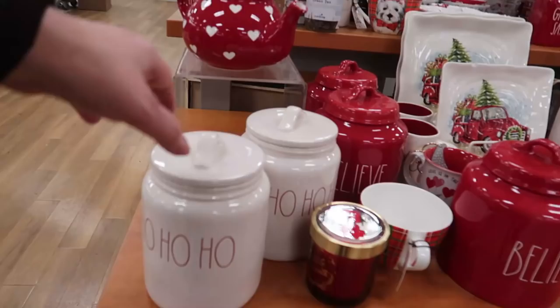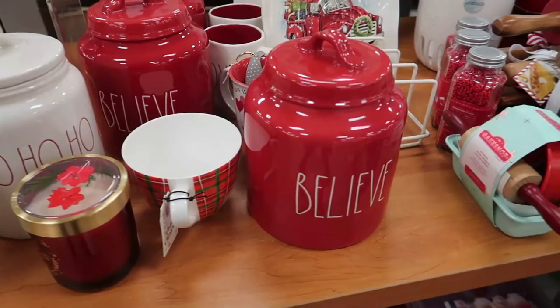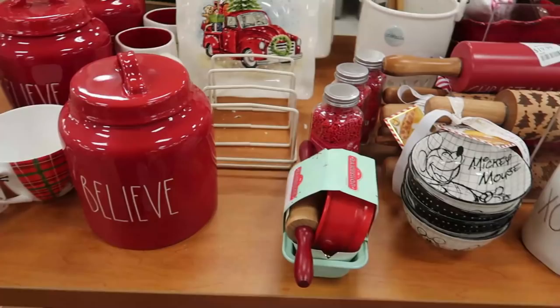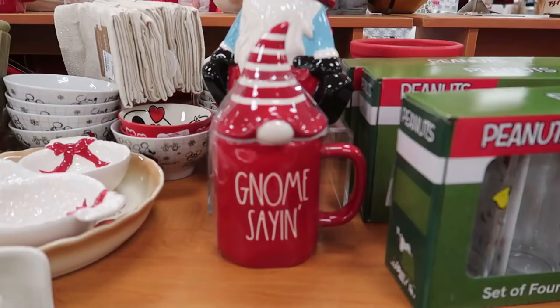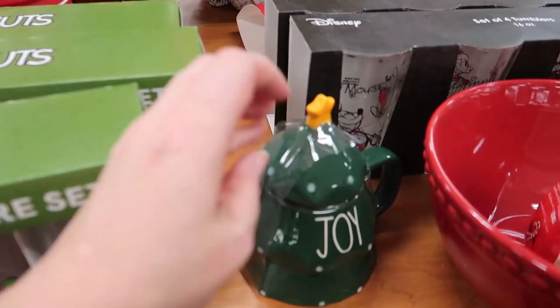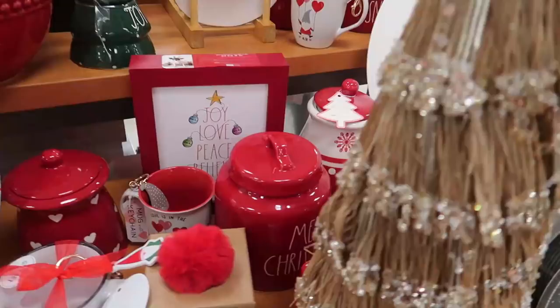This seems to be the Ray Dunn area. We have the ho ho ho cookie jars for $12.99 and the Believe one which looks a little bit bigger. We also have the XO coffee mug. The ones with lids are really cute — this one is $9.99. There's also a Joy mug with a really cute lid — another Ray Dunn at $9.99 — and a Let It Snow mug right behind it.